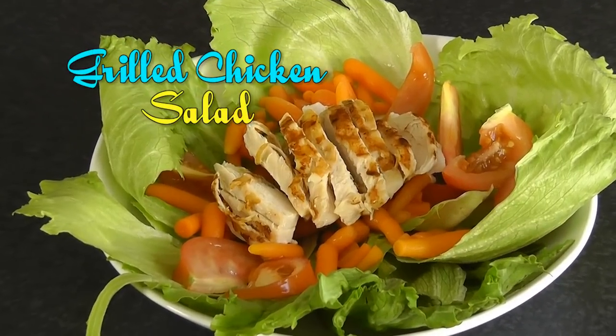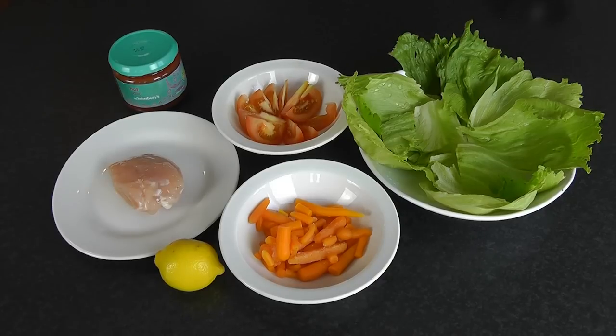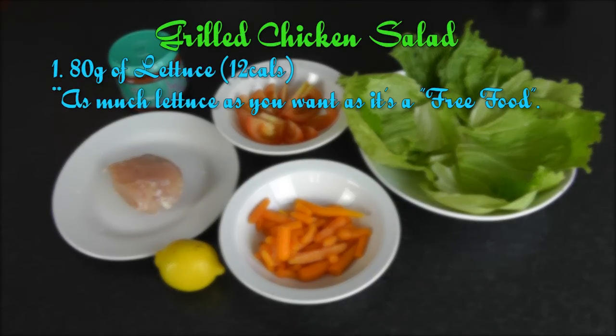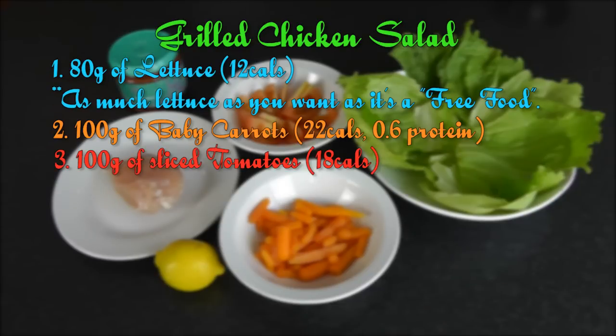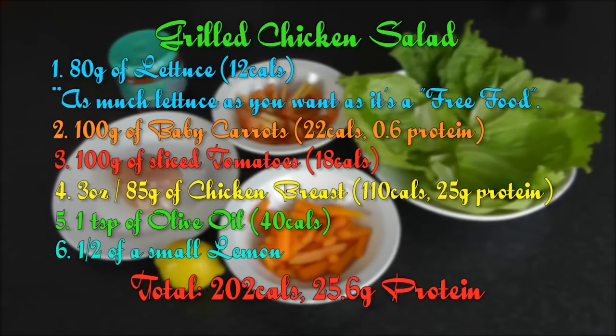As for lunch, because it's in the middle of the day, it's got to be a huge portion — something really quick and easy that doesn't require cooking and can be put together in under 5 minutes. What I have here is a large bowl of grilled chicken salad. All these ingredients can be bought ready and eaten immediately, so it's really easy and convenient for the models and for those of you who are busy. The ingredients you'll need are 80g of lettuce, 100g of baby carrots, 1 medium tomato sliced (about 100g), 3 ounces of grilled chicken (about 85g), 1 teaspoon of olive oil, and half a small lemon or quarter of a large lemon for the dressing.